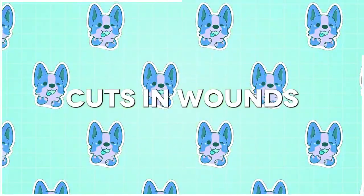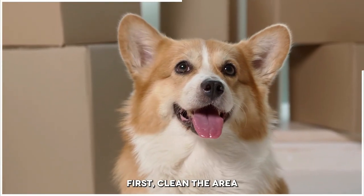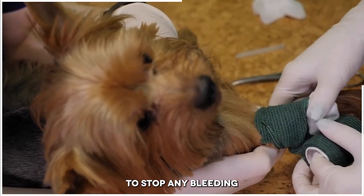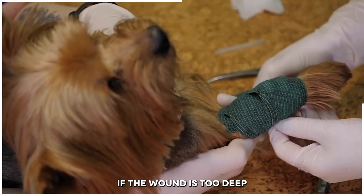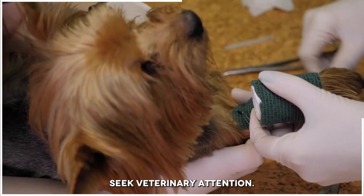Number 3: Cuts and Wounds. If your dog gets a cut or wound, first clean the area with warm water and mild soap. Apply pressure to stop any bleeding and cover the area with a sterile bandage or a clean piece of cloth. If the wound is too deep or bleeding heavily, seek veterinary attention.